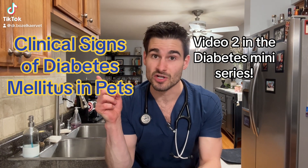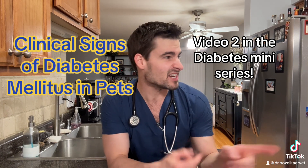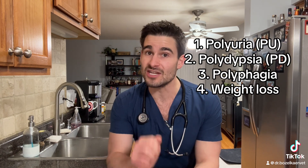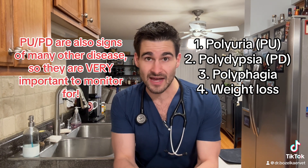Okay pet parents, are you guys ready to start talking about the clinical signs of diabetes in pets? Of course you are, let's get into it. The four classical clinical signs that we see when it comes to diabetes in pets include PU/PD, or polyuria, polydipsia, polyphagia, and then weight loss. For those of you that's enough to satisfy your curiosity, feel free to stop watching the video at this point.